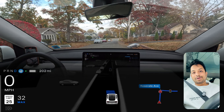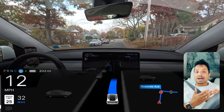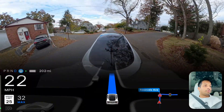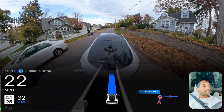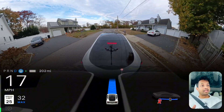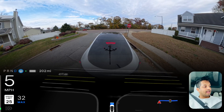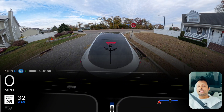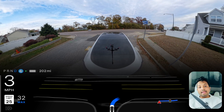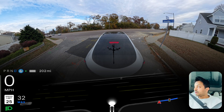Hey everyone, we are back with another full self-driving video in New York. My name is Donato Mohamed and I love to film Tesla full self-driving videos. We are here testing the version for hardware 3 vehicle, version 12.5.4.2, the latest one in New York, testing areas where the car makes mistakes. We stop at a stop sign.